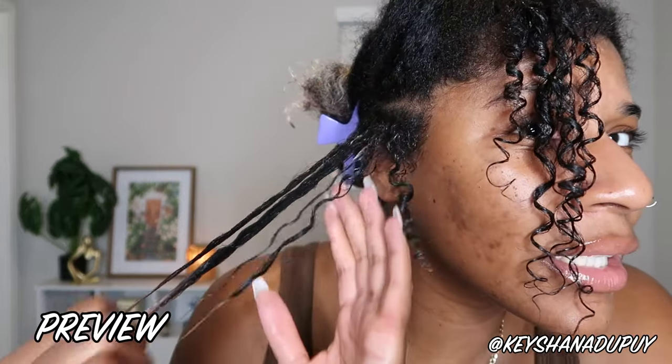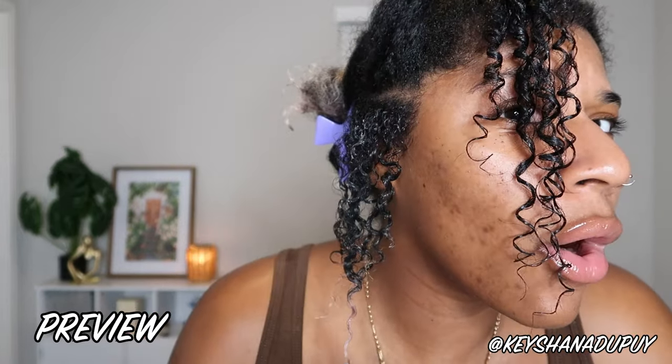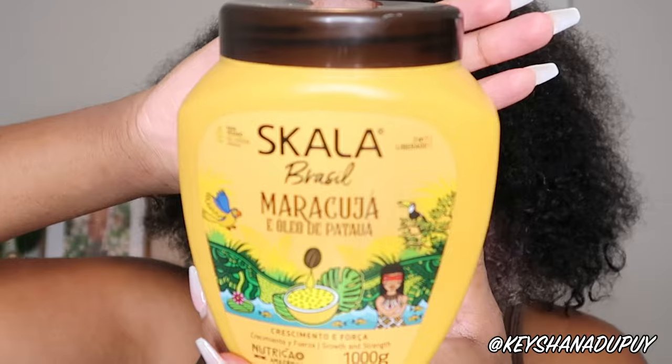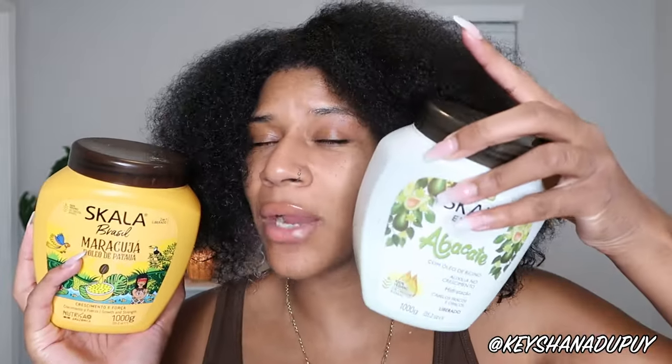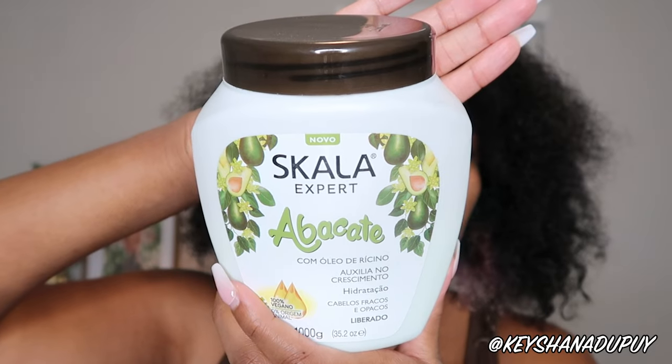Today we are using the Scala Brazil Maracujá — I think that's how you say it — Maracujá means passion fruit. It's a Brazilian hair treatment. I loved my results with the Scala expert avocado treatment — you can see the juiciness of the curl, and that was used as a pre-shampoo treatment. I've seen a lot of people use this as a styling cream, and that's what we're doing today for a wash-and-go.